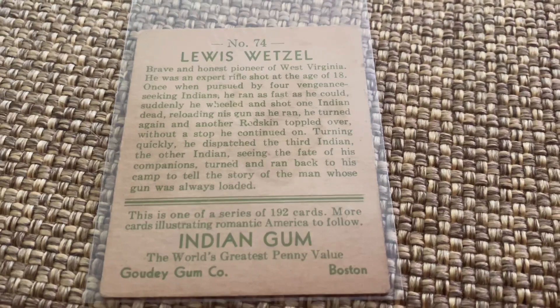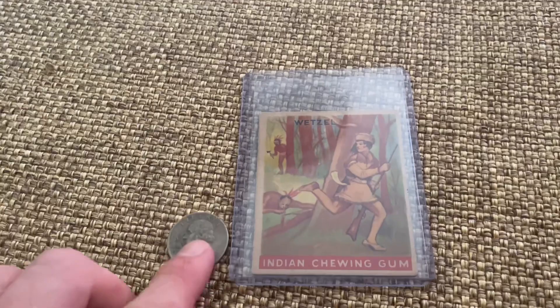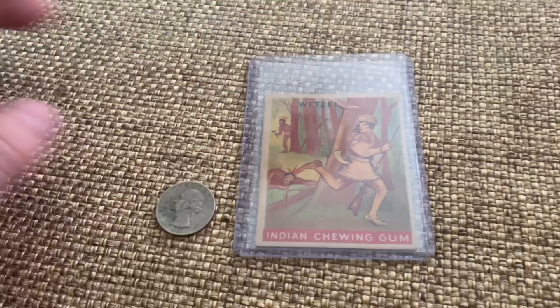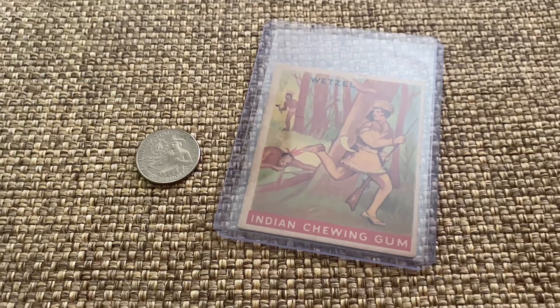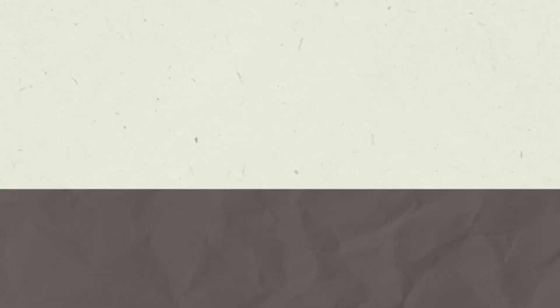Well, thank you so much for checking this out. I just wanted to share this — I thought it was a really cool find online and I wanted to add it to my collection. There's some proof here showing you how small this actually is — two and three eighths by two and seven eighths — it's a tiny card. Really cool deal. There are all kinds of different ones, go check them out. I do think I'm going to go get a Shawnee tribe card, maybe some Wyandotte tribe, and start a nice little collection. If you enjoy these videos, please share, like, and subscribe for more videos about Lewis Wetzel and the American frontier.